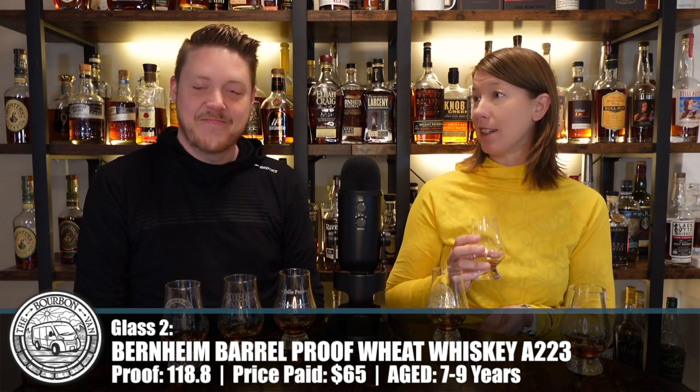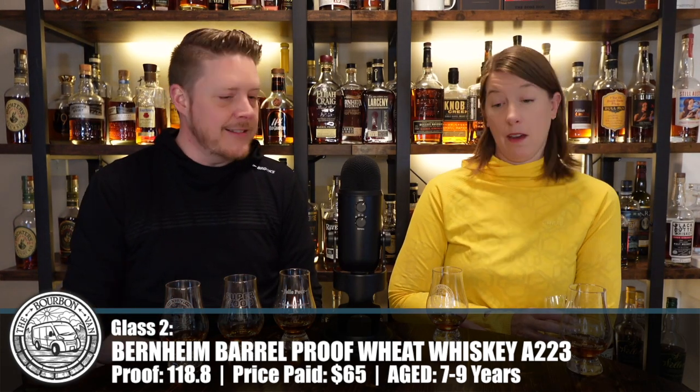For the first time out, they didn't do a bad job — it is quite delicious. You only get one chance to make a first impression. I think back to trying Larceny B520 for the first time — I didn't think they had hit a home run with that. I think this Bernheim right out of the gate is a much better effort, a much better whiskey. If you find this batch, it's worth your time. It's kept me intrigued enough that I would give a second look to the next one that comes out.